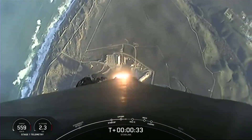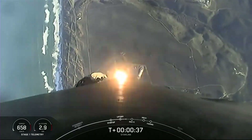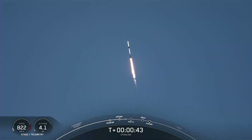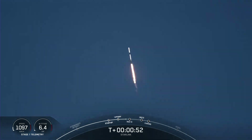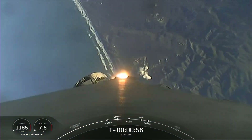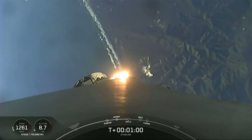Now at T plus 30 seconds of flight. You can see Falcon 9 is fully aloft from the 4 a.m. Pacific time launch. Power and telemetry nominal. Falcon 9 is supersonic, now traveling faster than the speed of sound.